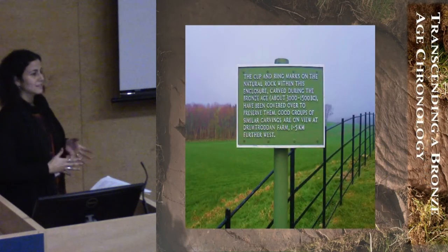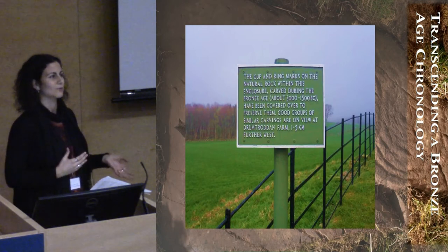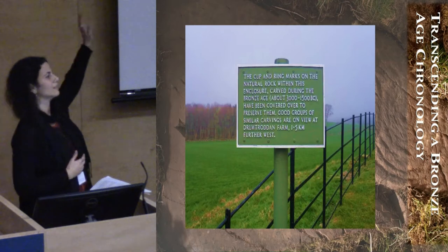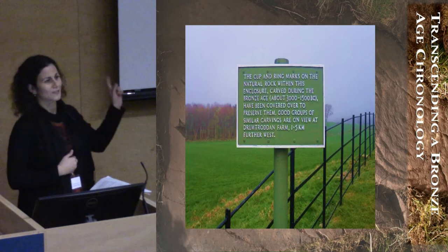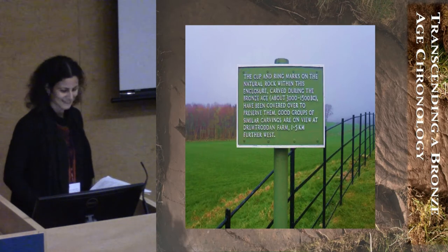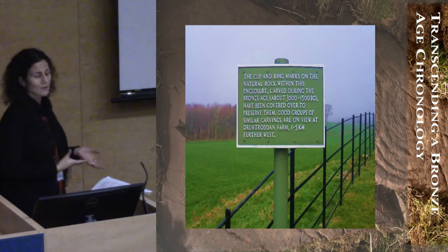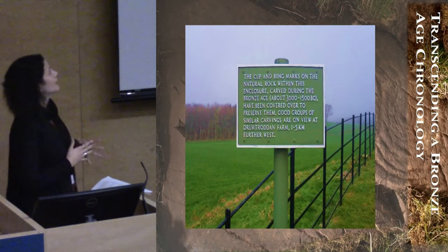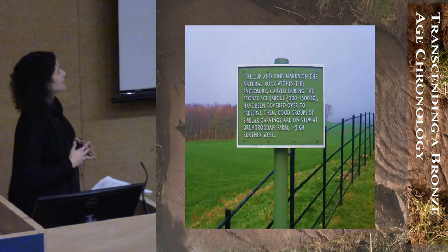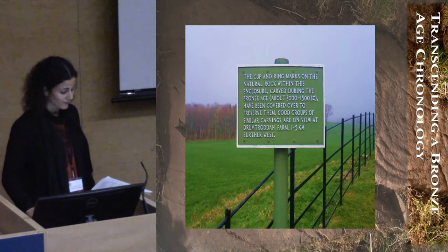Chronologically, this is a big problem. But traditionally, they were ascribed to the Bronze Age — this is in Scotland. And so traditionally they are ascribed to the Bronze Age, but lately there are some new ideas that these carvings are actually a little bit older and would have had their origin during the Neolithic period.